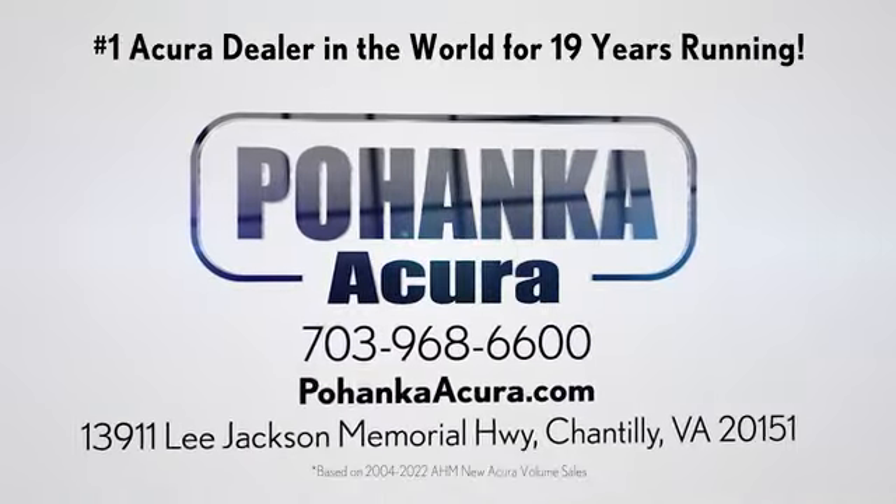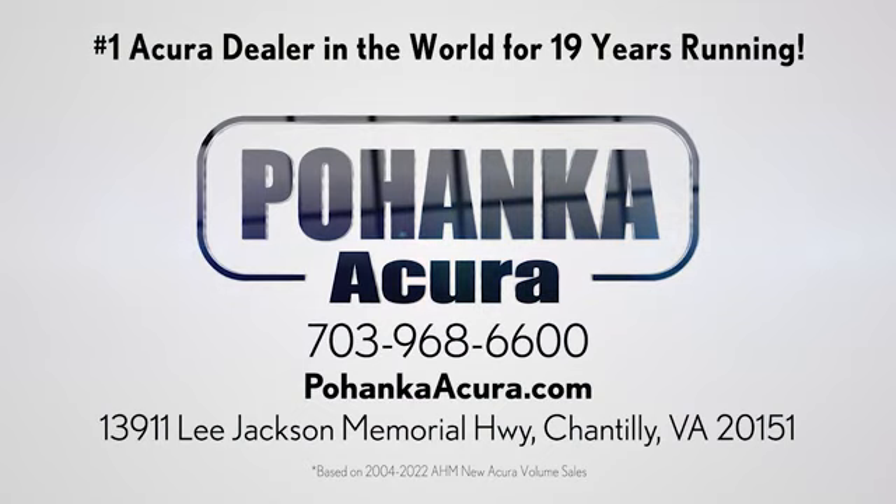Bohenka Acura is a great place to buy a car. We're conveniently located on Lee Jackson Memorial Highway in Chantilly.